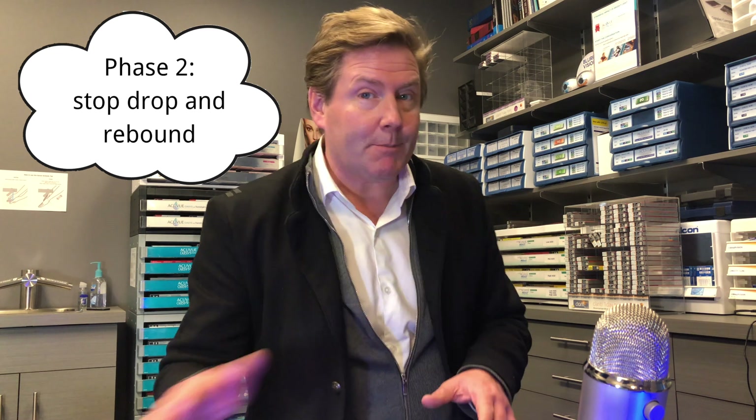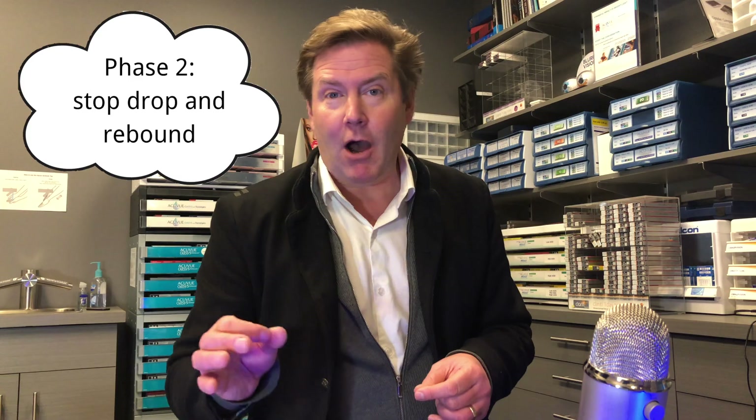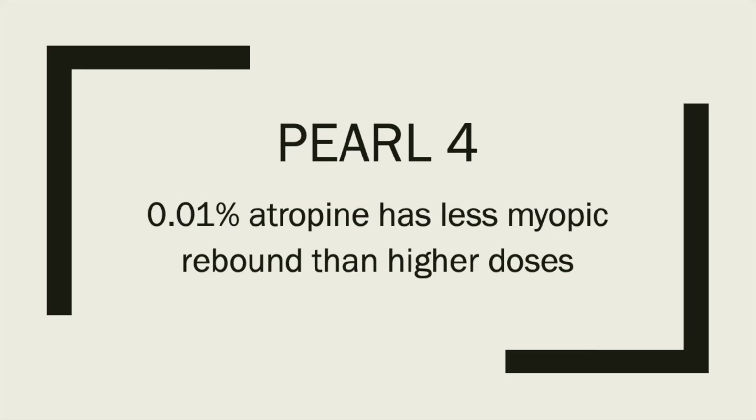ADAM2 has three phases, and what I just described was Phase 1. In Phase 2, they stopped all the drops for everyone and followed the patients for one year to see if there was any myopic rebound effect. Here's a summary graph of that phase. There was a myopic rebound after atropine was stopped, and it was greater in eyes that received the higher concentrations of 0.5% and 0.1% atropine. The myopic rebound for 0.01% was much more modulated and sustained. Pearl number 4: 0.01% atropine has less myopic rebound than the higher concentrations.